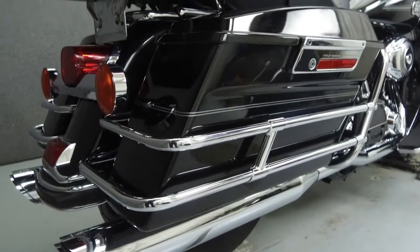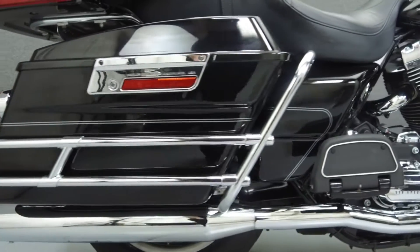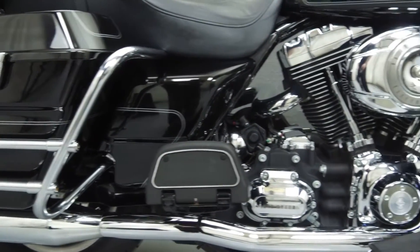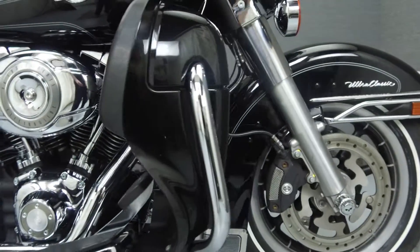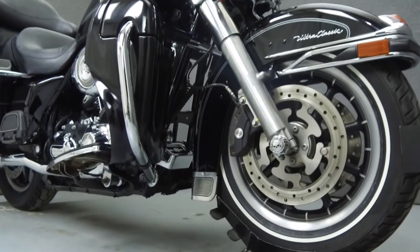It has a laden seat height of 27.3 inches and a dry weight of 852 pounds. This bike comes equipped with a multi-function four-speaker stereo system and cruise control. It has been upgraded with advanced Heinz exhaust, intake, windshield, and lower wind deflectors.